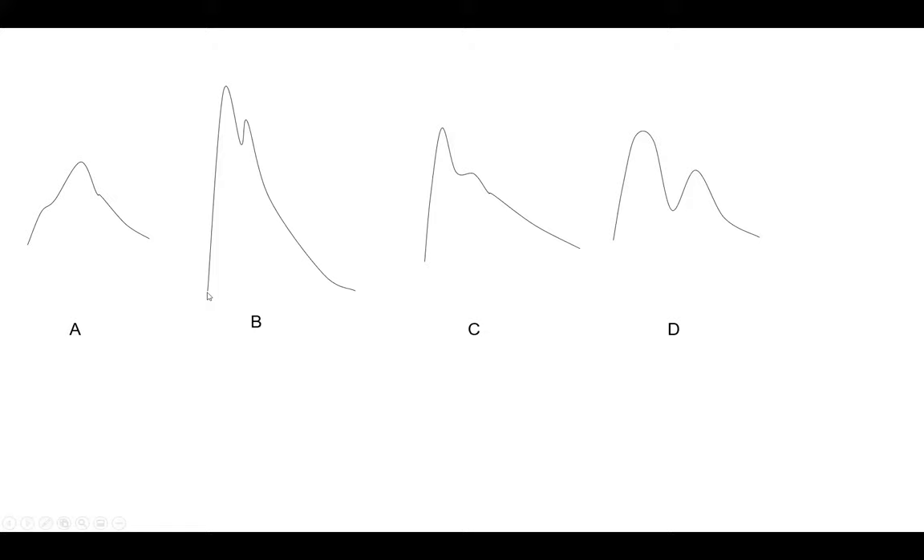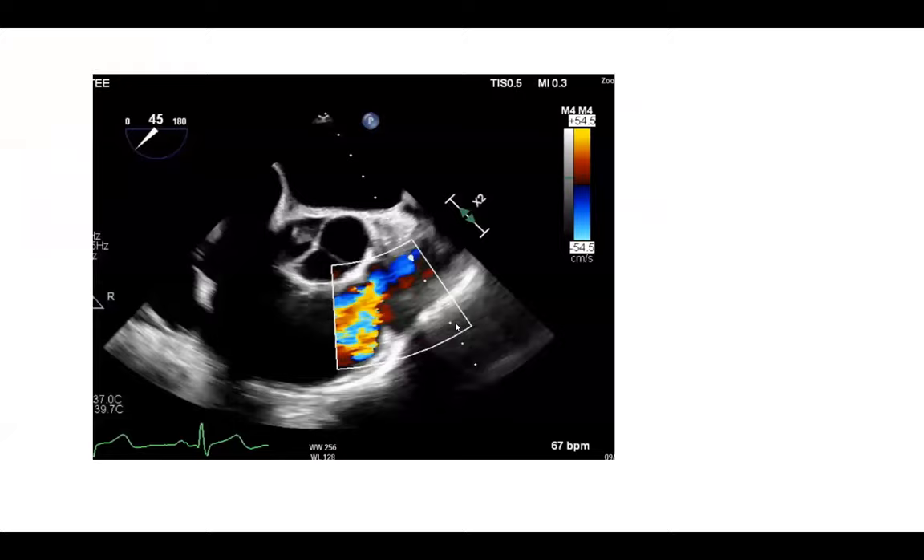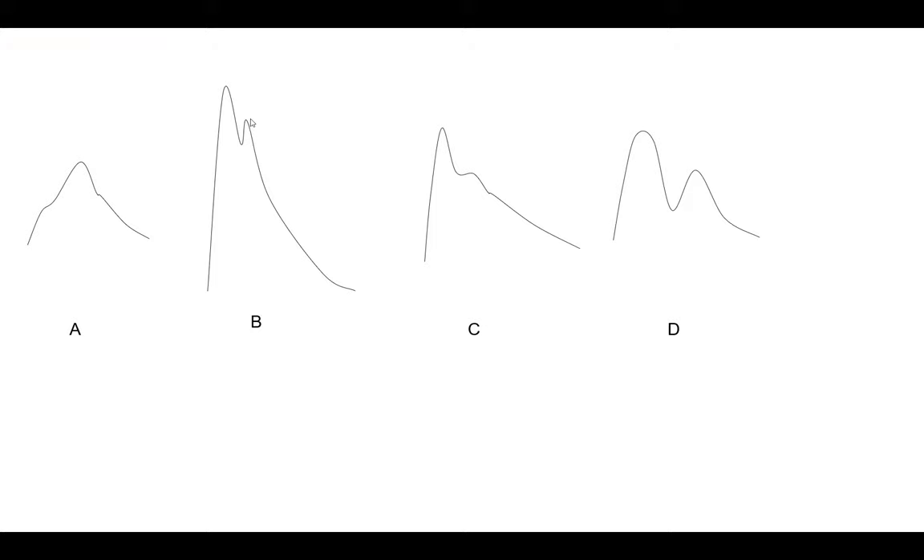Pattern C is the spike-and-dome of HCM dynamic LVOT obstruction: sharp upslope, then late peaking of the gradient with a late drop in aortic pressure — the spike and dome. Pattern D is harder: you see systolic pressure and a big wave that is actually diastolic — a big pronounced dicrotic notch, which we call a dicrotic wave. Unlike pulsus bisferiens where both waves are systolic, here the second wave is diastolic.